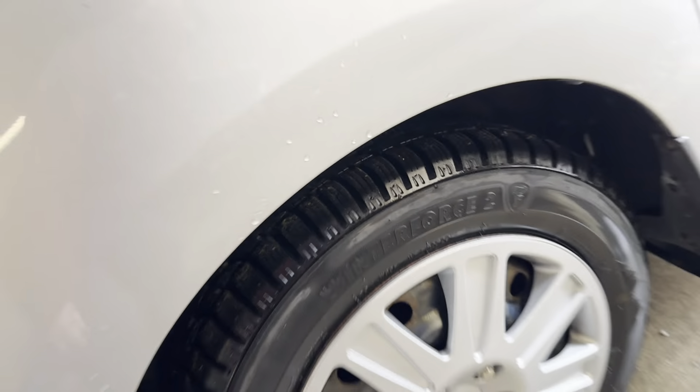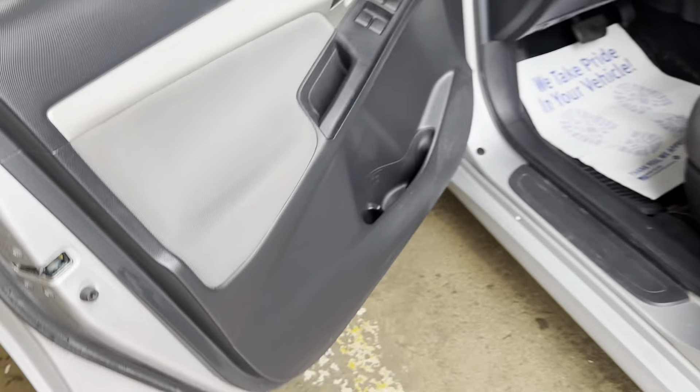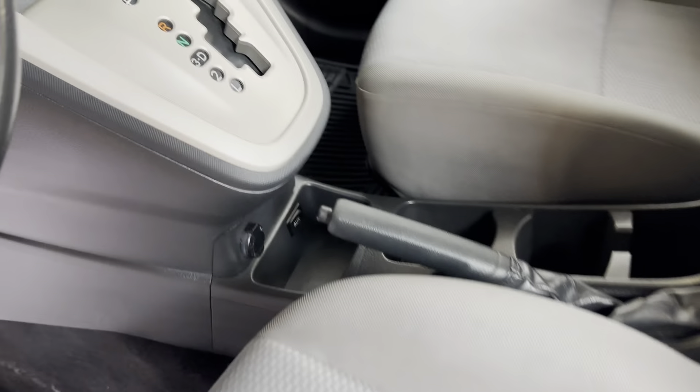It's got almost brand new winter tires on it. Tinted windows. It's been very well undercoated. Bottoms of the doors and rockers look excellent. You can see the plugs from doing the undercoat.